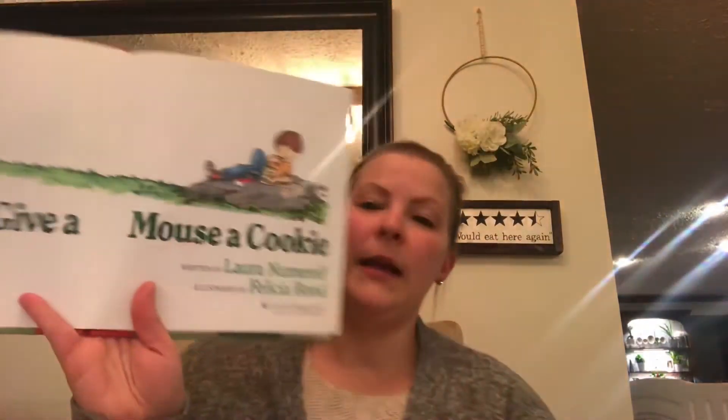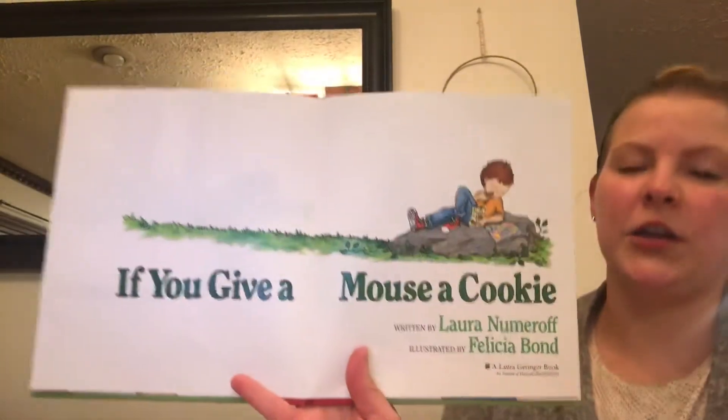I wanted to read you a book today. Before last month we did a whole week on Laura Numeroff and all the lovely books she has written — If You Give a Mouse a Cookie, If You Give a Moose a Muffin, If You Give a Dog a Donut, all those fun books. So I thought I'd read one of those again. This one is called If You Give a Mouse a Cookie.